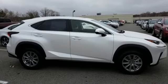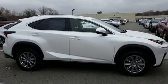Lexus, a lifestyle that leaves a lasting impression. See what it can do for you when you take it for a test drive.